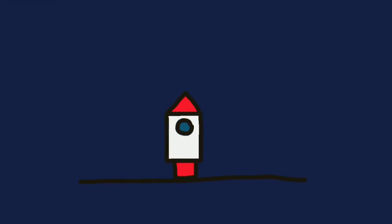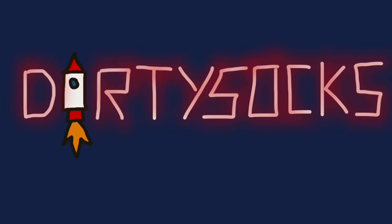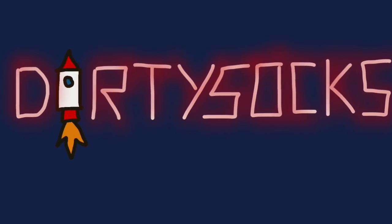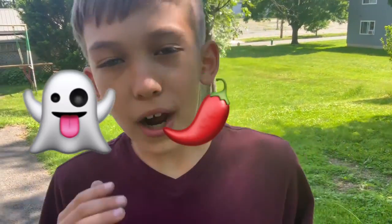What's up guys? Welcome back to Dirty Socks. What we are doing today is we are throwing a normal sized ball, which is a softball, and we throw it and it gets small — the ball gets smaller and smaller — and we have to catch every single one. If we don't, we have to eat a spoonful of ghost pepper and hot sauce.